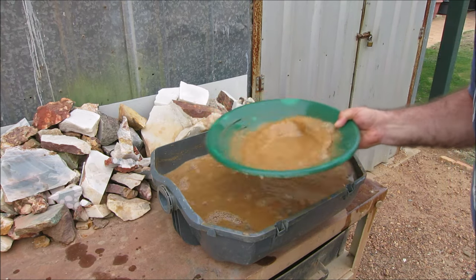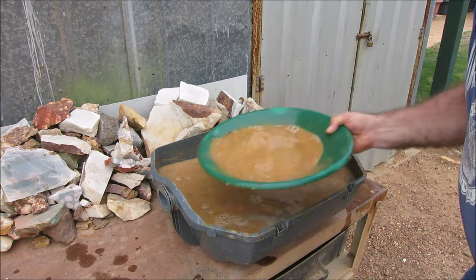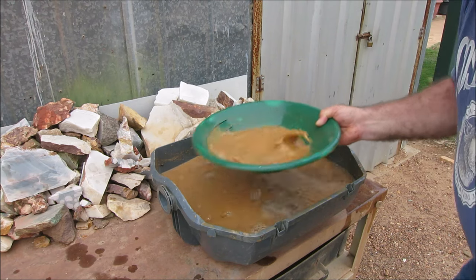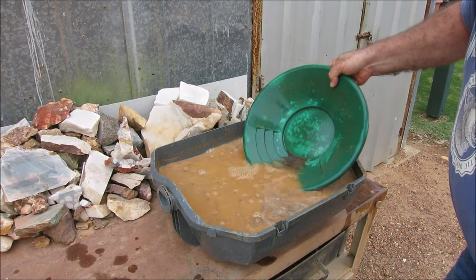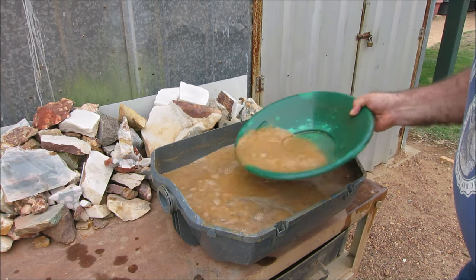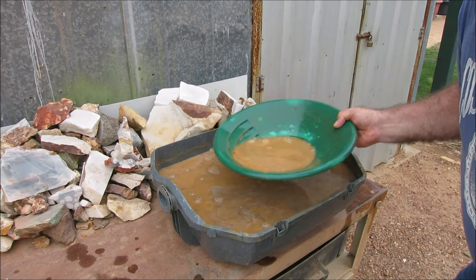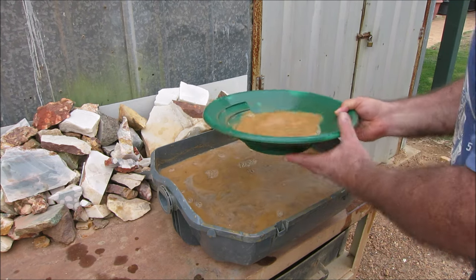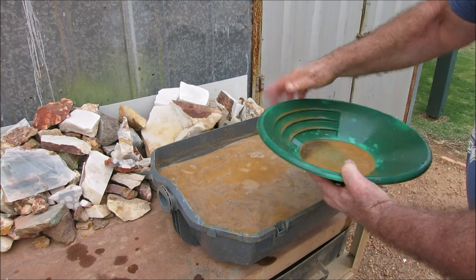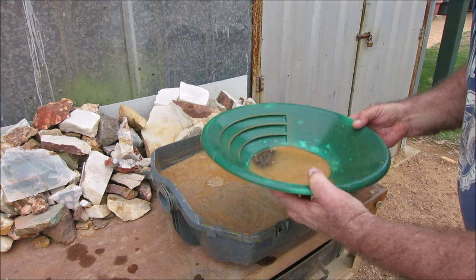If you guys get out prospecting yourselves, this is the type of stuff that you could be doing. When you're out there, wherever you camp or wherever you're finding a bit of gold, just take some samples of the surrounding area that you're in and you never know what you'll find. This type of fine gold can put you onto bigger gold. That's what prospecting is all about — find the small gold guys and then you could find the bigger gold.